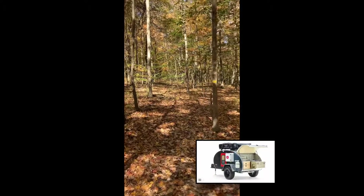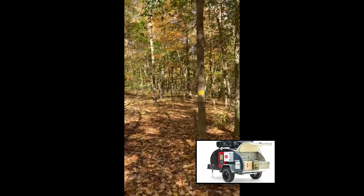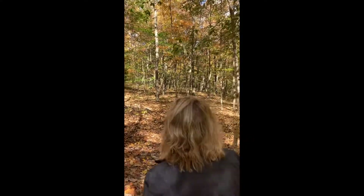We are so excited about picking up our escapod in June and getting out into nature along trails like this. We just can't wait!